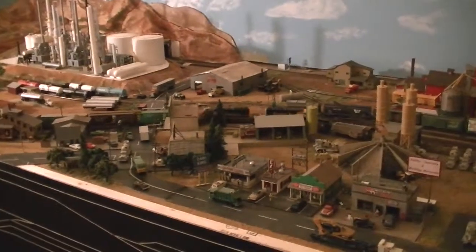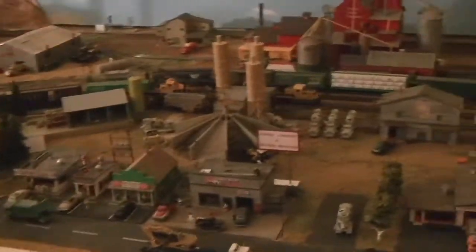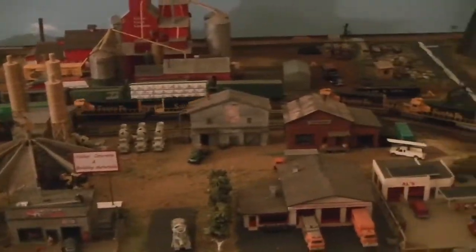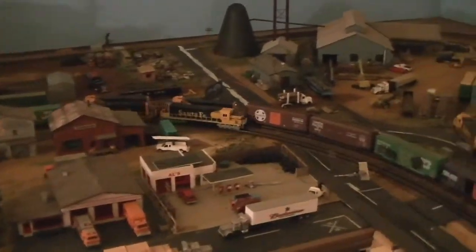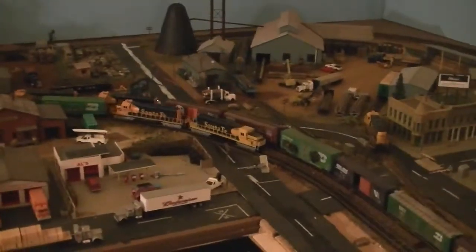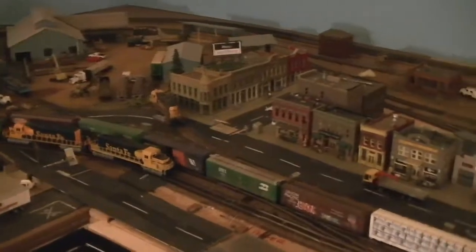My crossing gates work, except that they're not hooked up right now. And you can see there's tons of industry on here. You'll also notice that there are Atlas signals on here, and they are operational.